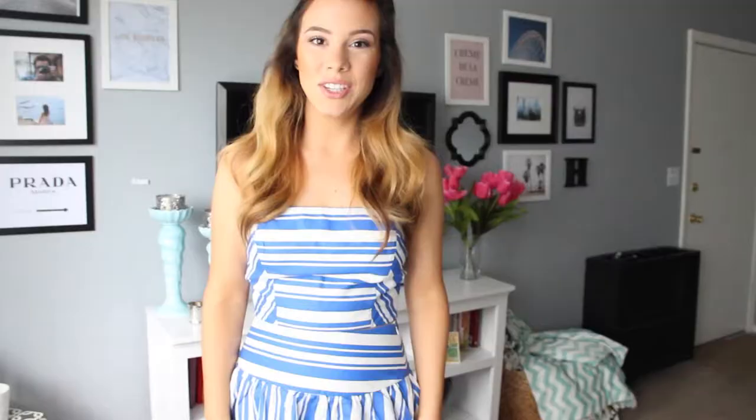That's it for today's outfit of the day. If you like these videos go ahead and give them a thumbs up. Pictures will be on my blog with all of the items linked, so make sure to check that out. Go ahead and follow me on all of the social media platforms — I post a lot about fashion, home decor, and beauty. Thank you guys so much for watching and I'll see you next time. Bye guys!